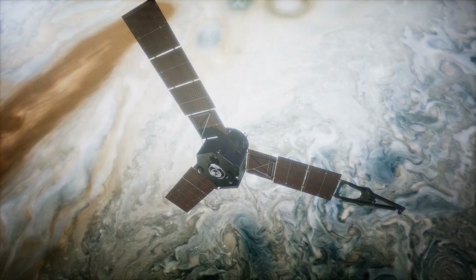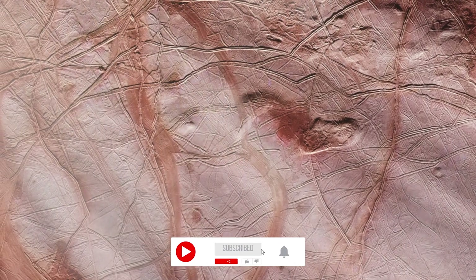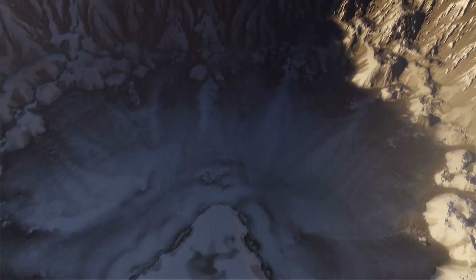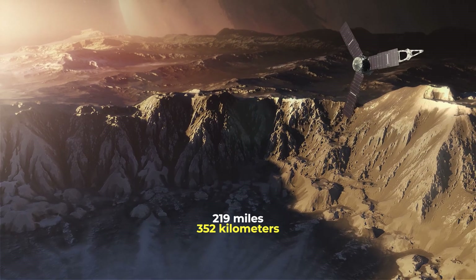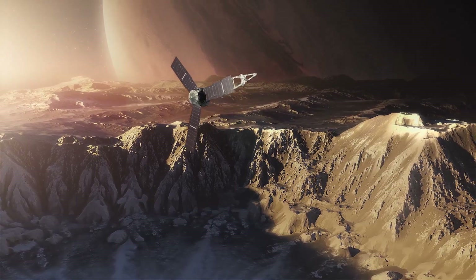The spacecraft has been orbiting Jupiter since 2016, and now it made the closest pass in 22 years of Jupiter's icy moon Europa. On Thursday, September 29, Juno got within about 219 miles of Europa and beamed down four images, which NASA released within several hours.